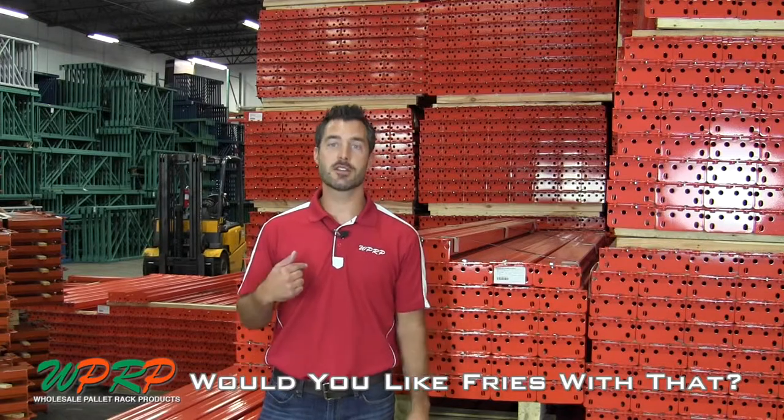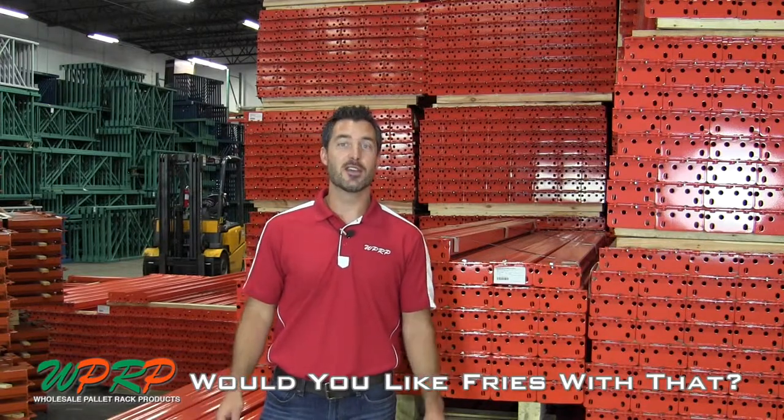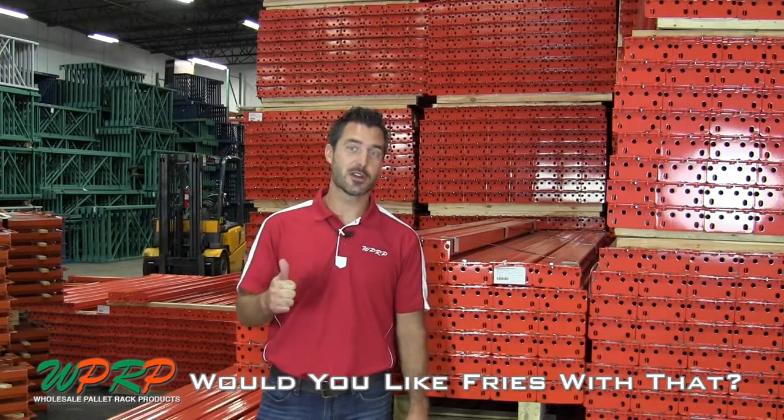That's your 60 Seconds. I'm Josh Smith of Would You Like Fries With That? You can follow us on Google+, Twitter and LinkedIn.